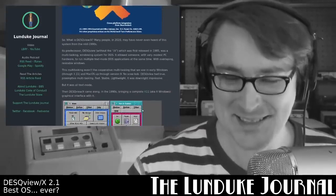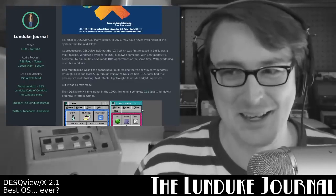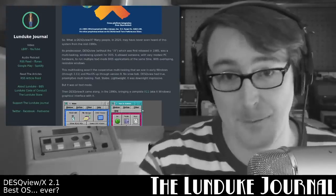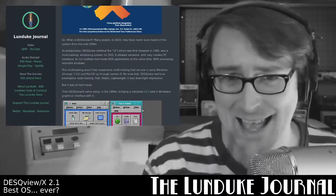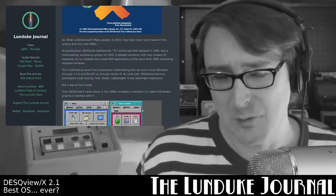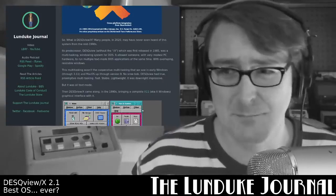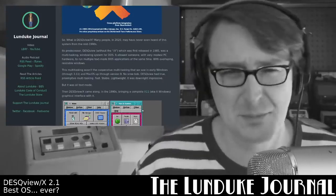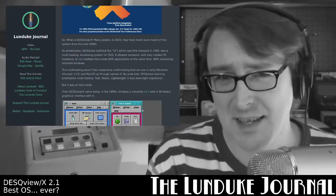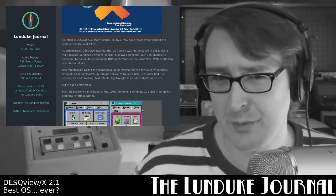Now, for those of you asking what is DeskViewX — I don't blame you. Not many people in 2020 have ever even heard of this system from the mid-1990s. Its predecessor, plain old DeskView without the X, was first released in 1985. It was a multitasking, windowed system for DOS. It allowed someone with very modest PC hardware to run multiple text-mode DOS applications at the same time, with overlapping, resizable windows. And this multitasking wasn't the cooperative multitasking we saw in early Windows up through version 3.1.1.